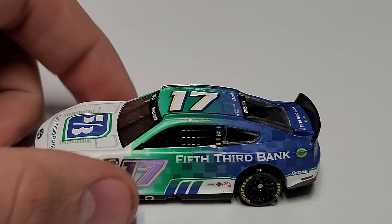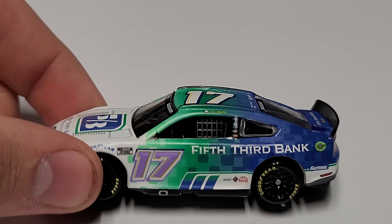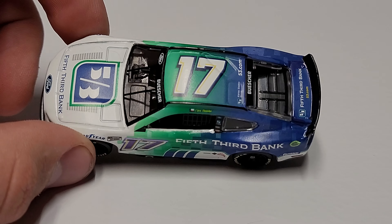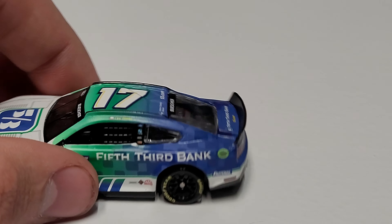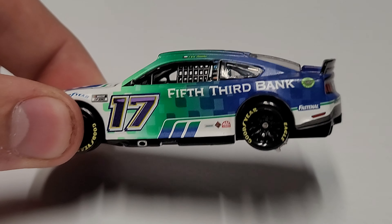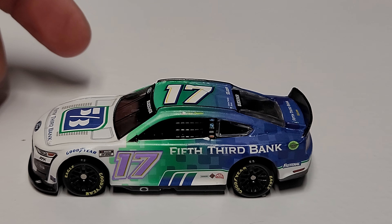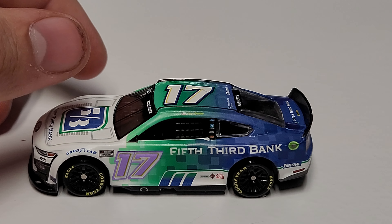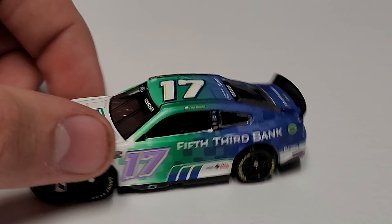Now let's take a look at the diecast itself. As you can see, we do have a foil or metallic chrome number there, with the purple really shining nicely. We've got matte white, matte green, and matte blue — it's all obviously a wrap so it wraps all the way around. You can see Fifth Third Bank there, and these three little lines are part of the RFK paint schemes. I'm not sure if that's part of the new Roush Fenway Keselowski logo, but it's incorporated into pretty much every paint scheme I've seen from them.